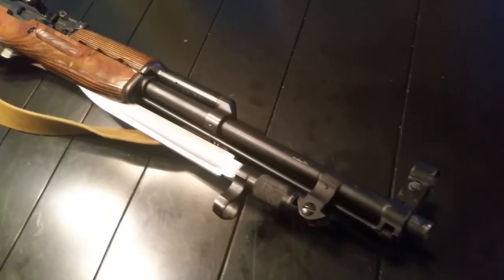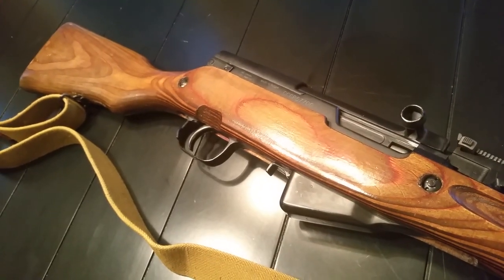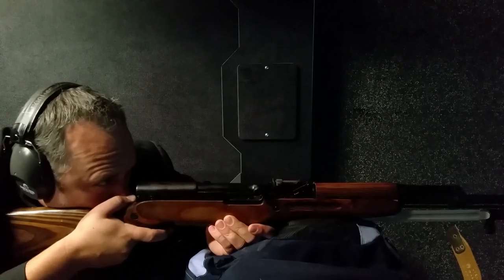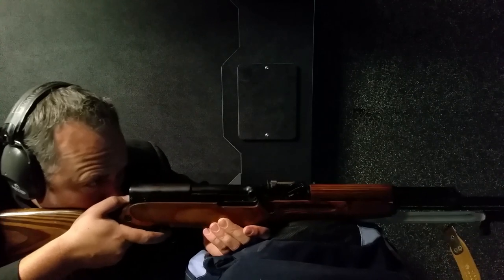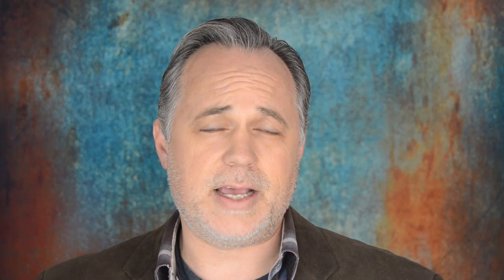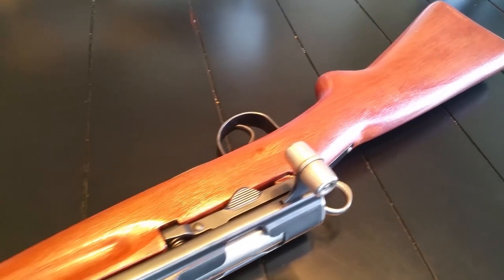Number four: the SKS. The SKS fires the 7.62x39 and is a semi-automatic rifle. Compared to its AK-47 counterpart which also fires the 7.62x39, the SKS has a milled receiver, a much longer barrel, and is significantly more accurate. It also reloads fairly quickly with 10-round stripper clips. SKS prices are going up — the very first one I purchased was a Chinese model for 260 dollars, but now you can pick these up between four and six hundred dollars.